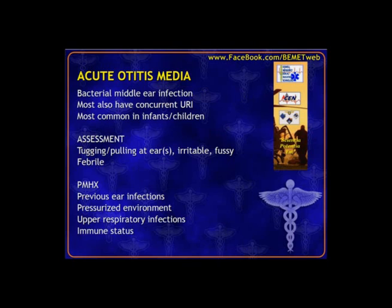Otitis media (AOM) is commonly a bacterial middle ear infection behind the eardrum. Almost always you'll hear about some type of upper respiratory infection before or associated with it. It's very common in childhood up to about two to three years old and can be recurrent. One of the most common presenting symptoms is the parent bringing the child in for tugging or pulling at the ears because they're uncomfortable.